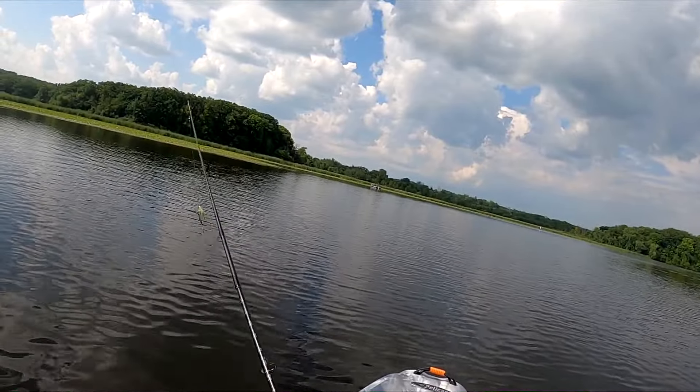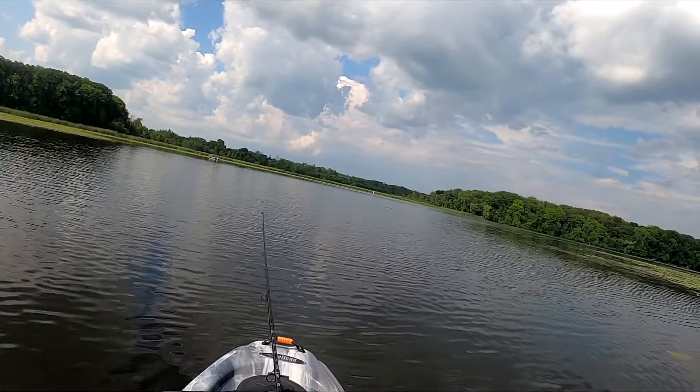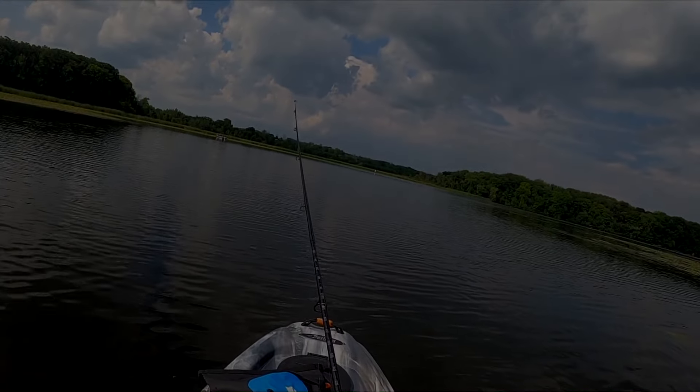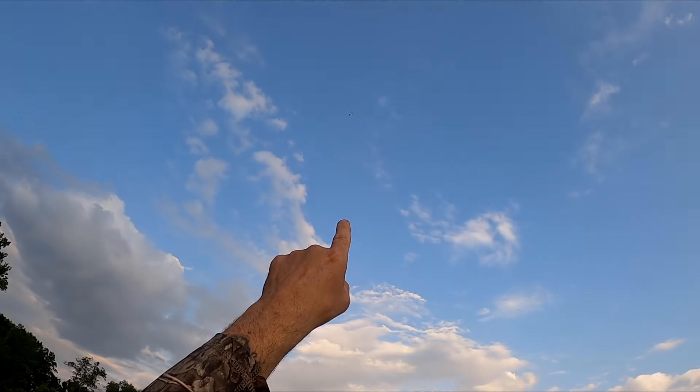Caught him on the whopper plopper. I'm just going to keep throwing this whopper plopper, pulling it back up through this channel here, see if anything else just happens to be in there.